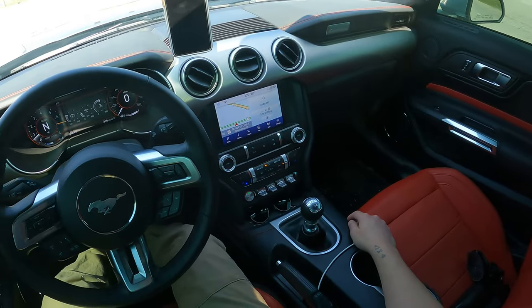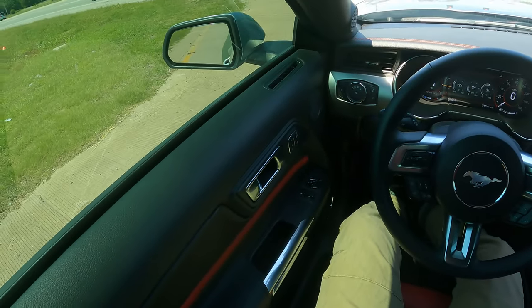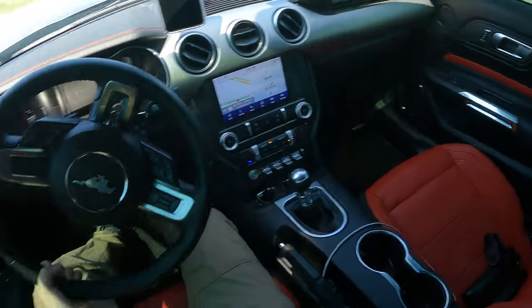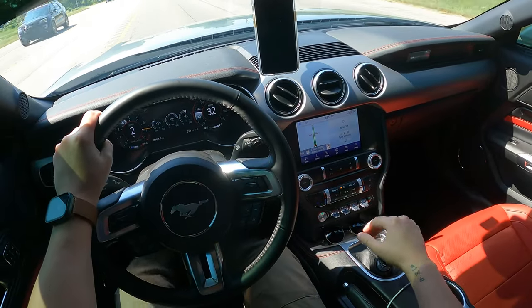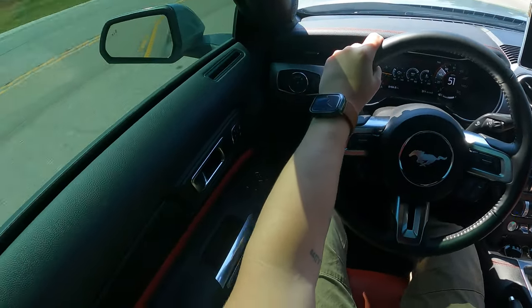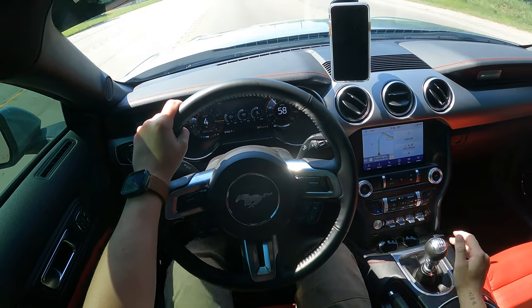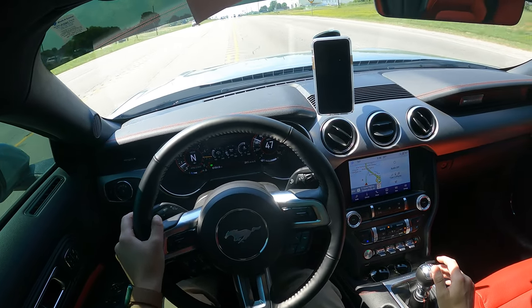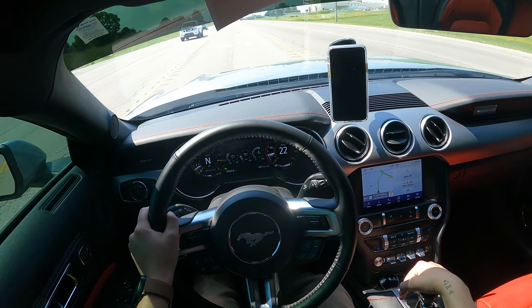One thing I did notice is that when the car is cold, it does seem to be a little bit harder to get into gear. It needs to warm up quite a bit before you start going through the gears — obviously you want the car warm before driving it hard. That's really the only negative I see: when it's cold, it doesn't go into gear as smoothly.